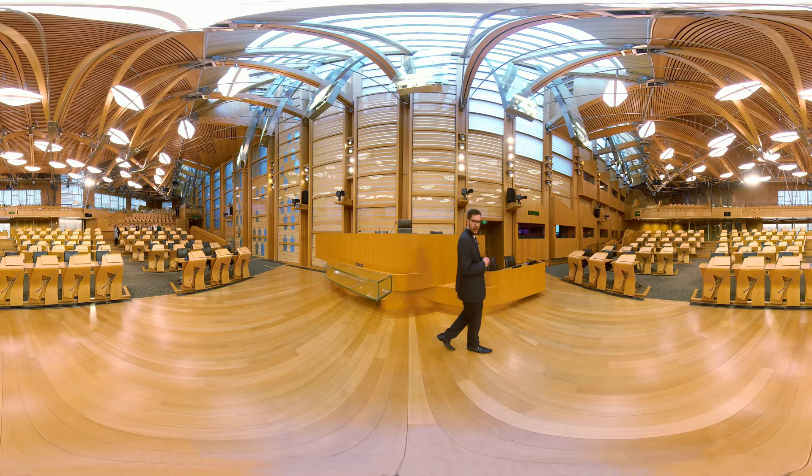Along the wall here on the left are a series of small rooms for a variety of purposes. Some are used to maintain the broadcast in the chamber and others are used by interpreters. All but one of the rooms has a glass window. The room without glass is used by the writers of the official report, which is the written account of the debate in the chambers.